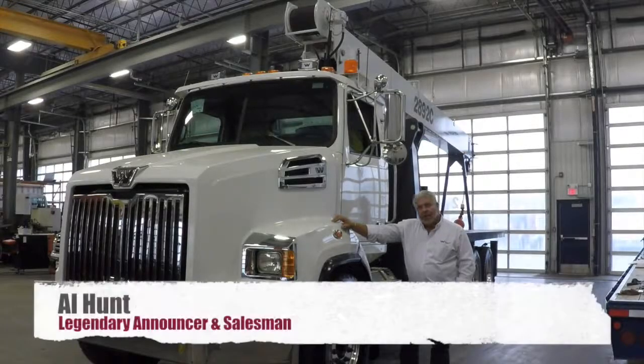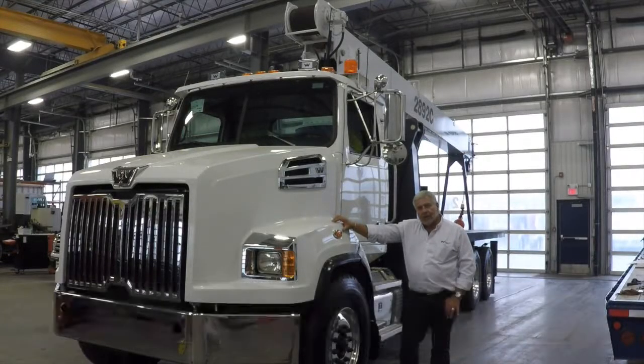Hi folks, my name is Al. For 38 years I've been in truck sales, and I get excited to go to work every day. This new 4700 Western Star is one of the reasons I get excited.